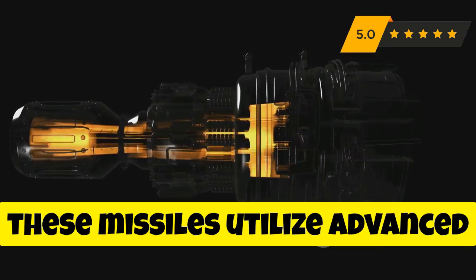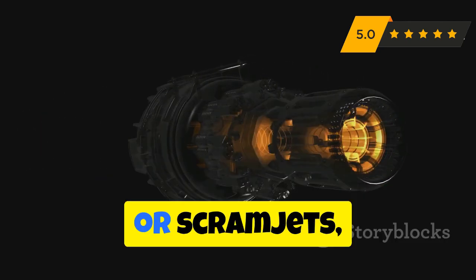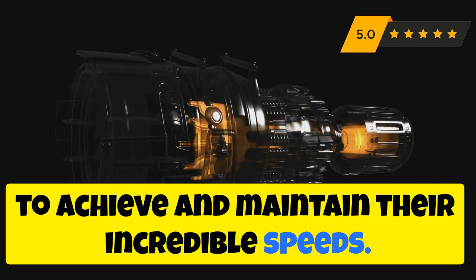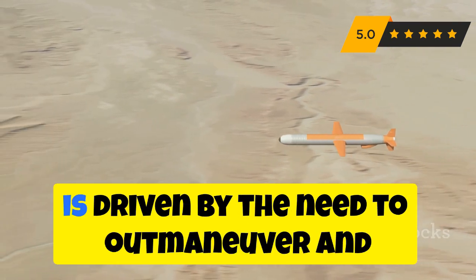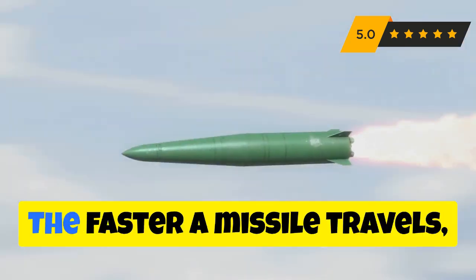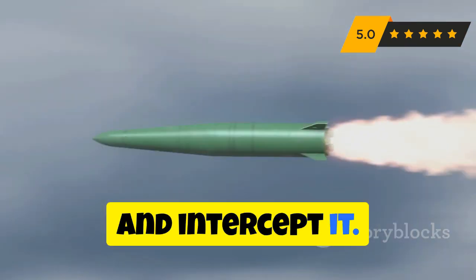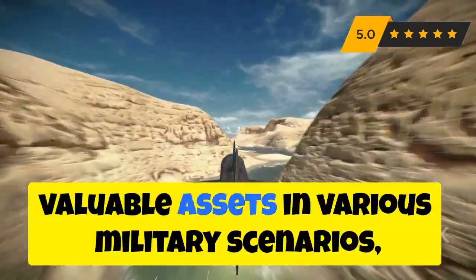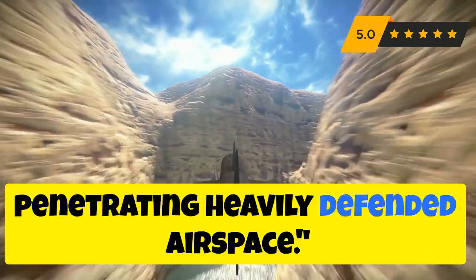Additionally, these missiles utilize advanced propulsion systems, often employing supersonic ramjet engines or scramjets to achieve and maintain their incredible speeds. The quest for speed in missile technology is driven by the need to outmaneuver and overwhelm enemy defenses. The faster a missile travels, the less time adversaries have to react and intercept it. This makes hypersonic missiles incredibly valuable assets in various military scenarios, from striking high-value targets to penetrating heavily defended airspace.